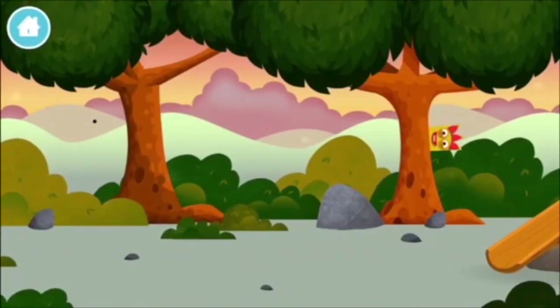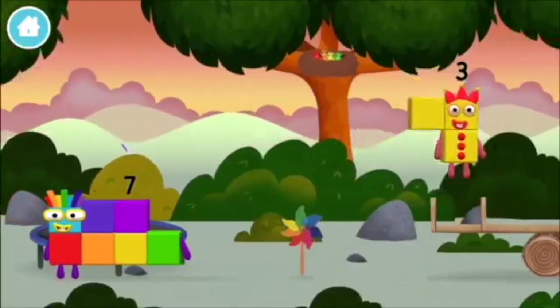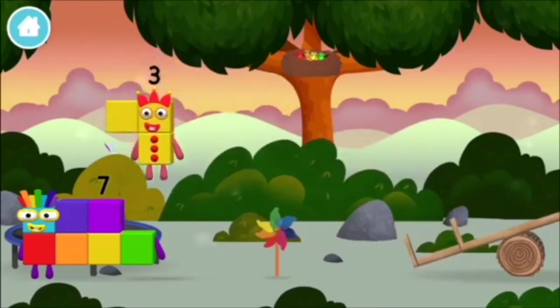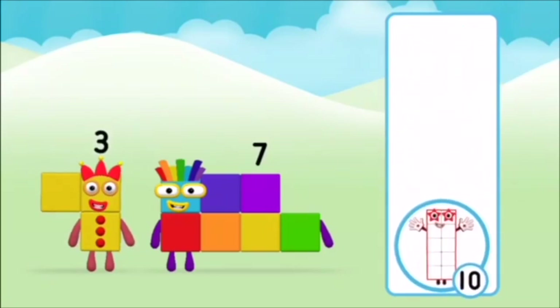Can you find all of the number blocks? One mole digging a hole! You've found one! A windmill! What number block can you make by adding these two together? That's right!